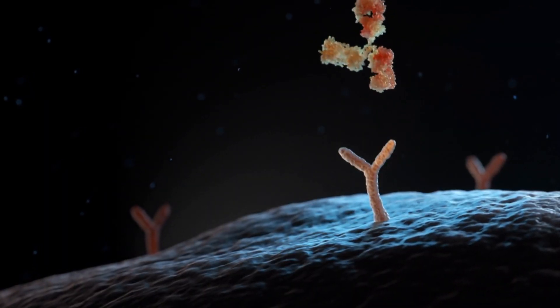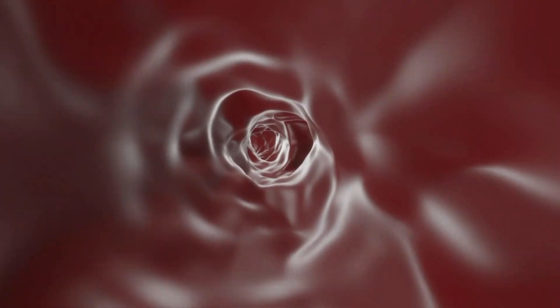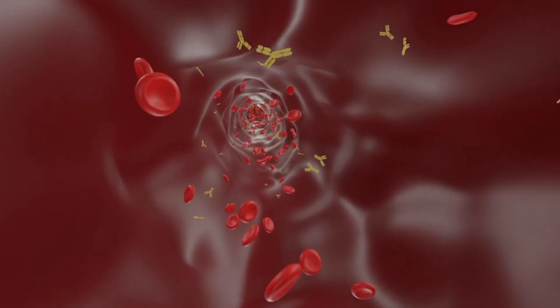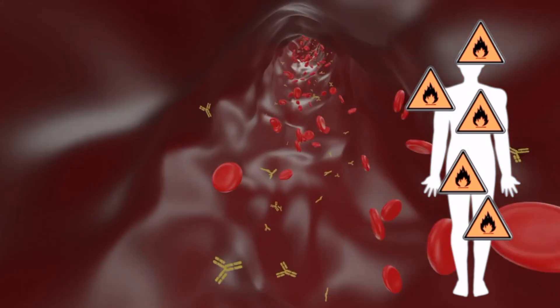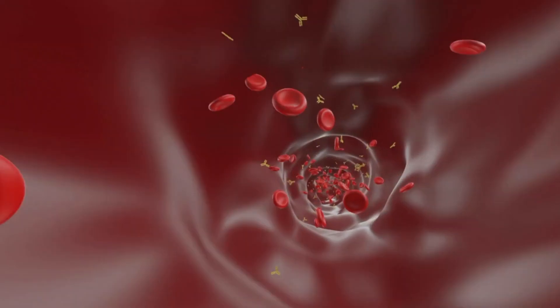These antibodies attach themselves to the cell components that they're attacking and form what we call an immune complex — a fancy term for a large ball of protein. Because these immune complexes are very big, as they travel around the bloodstream they get stuck in particular parts of the body and cause a cascade of inflammation, which ultimately affects the part of the body that they've got stuck in. So in lupus, where do these get stuck?